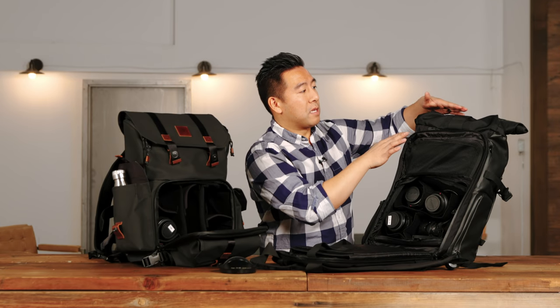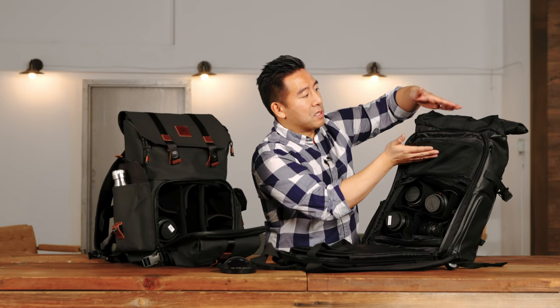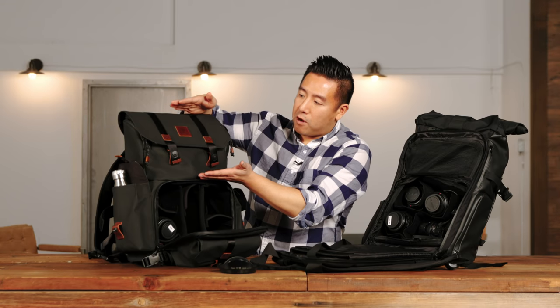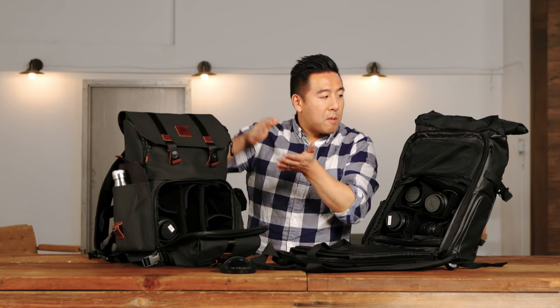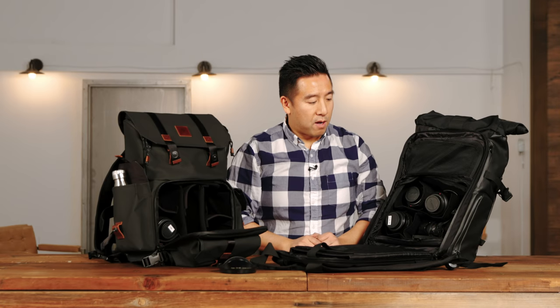The other great thing about the Provoke is that there is room for expandability — you can add more clothes and stack it up with a roll top to compress it. The Langley also has a fair amount of space, maybe not as much, but enough.